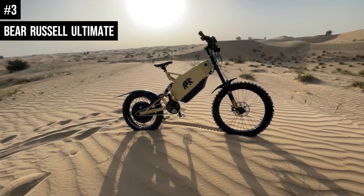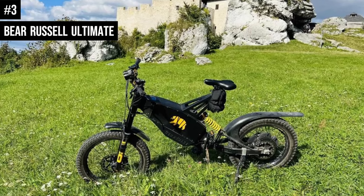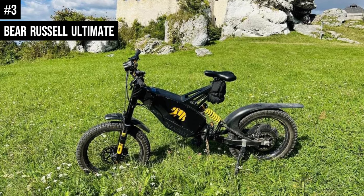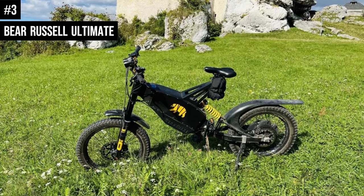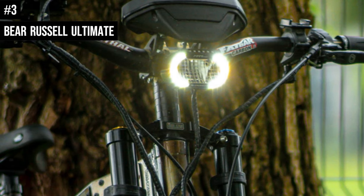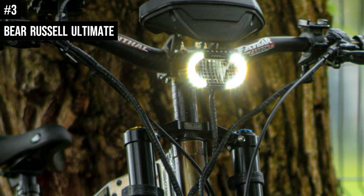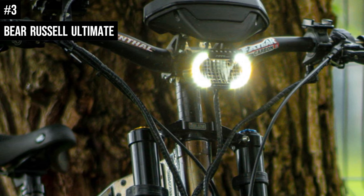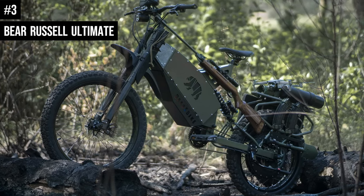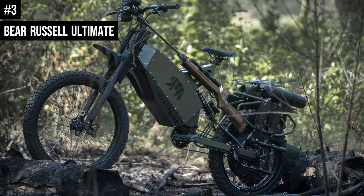The bike has a high-resolution LCD screen that shows riders' data in real time, including speed, distance traveled, battery life, and more. The rider can set the display to prioritize what data is shown, making it easier to read and understand. The front and rear lights on the Bear Russell Ultimate make it easy to see in the dark, with a Supernova M99 homologated headlight. Priced at $13,999, the Bear Russell Ultimate electric bike is a fantastic option for its high quality and performance.